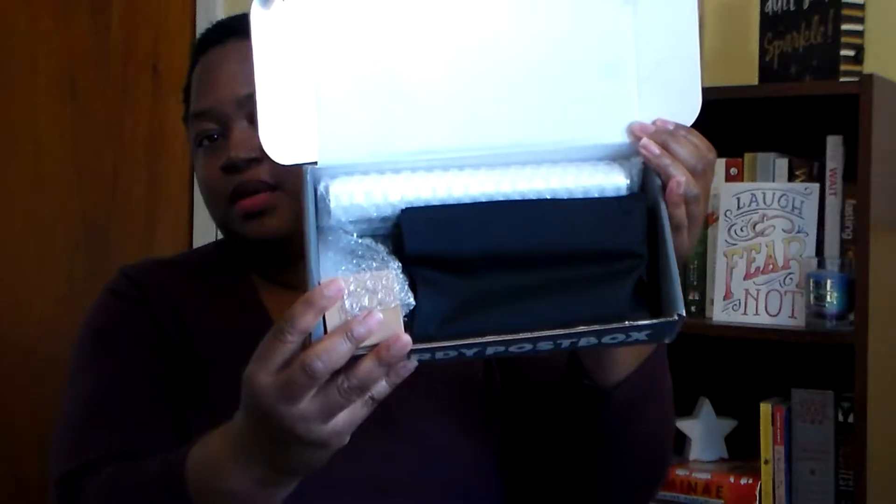First up is a little box from Flick the Wick Candle Company — we got a candle! It's King Candy and it says sugar fruit candy, it's a soy candle, two ounces. Oh, it smells really sweet, like strawberries and other stuff I can't describe, but it smells good. Yay, we got a candle!